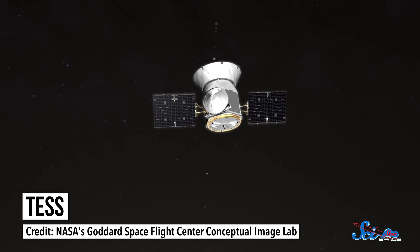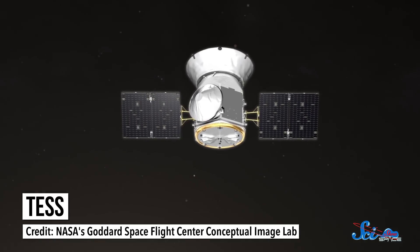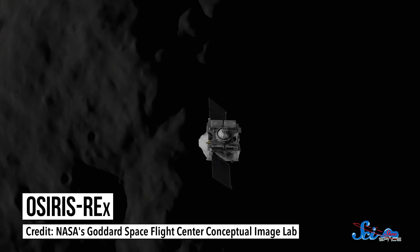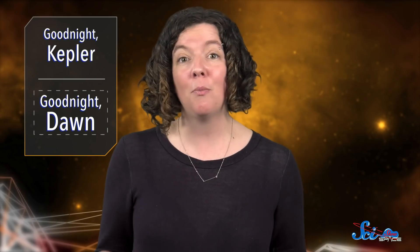The end of Kepler and Dawn is a sad moment in astronomy, but at least there's a silver lining. Kepler's replacement, called TESS, launched earlier this year and has already started capturing data. And while it will likely be a while before another craft visits Vesta or Ceres, we have plenty of spacecraft working on other asteroids. That means more exciting space news is always on the horizon.